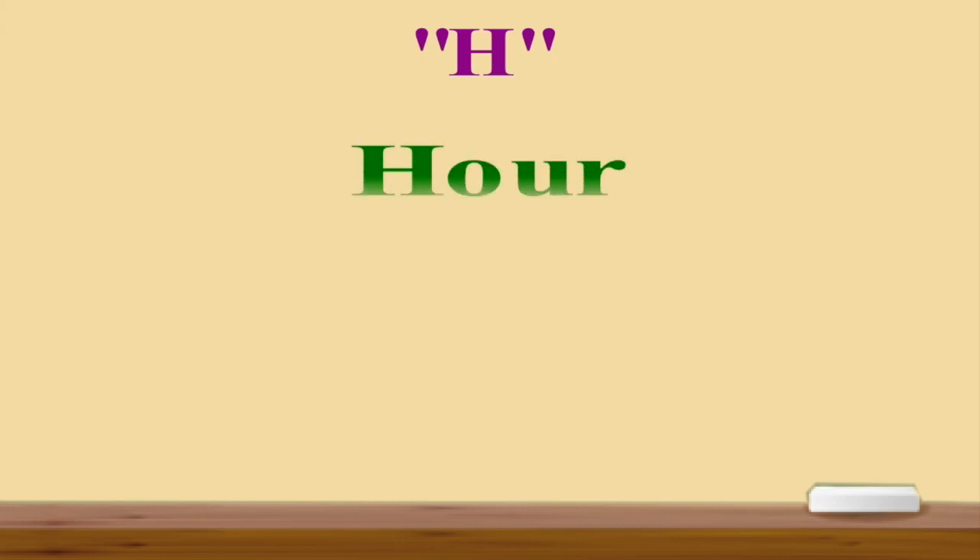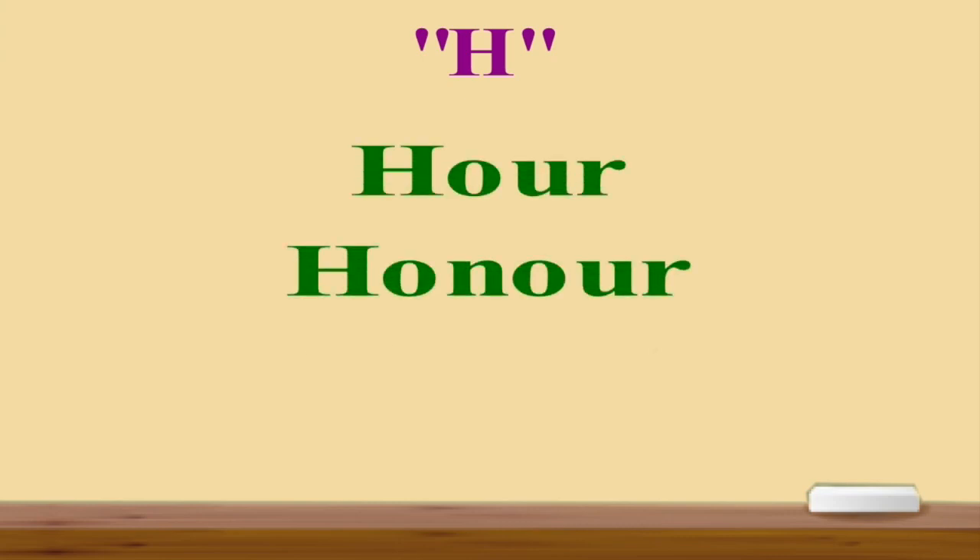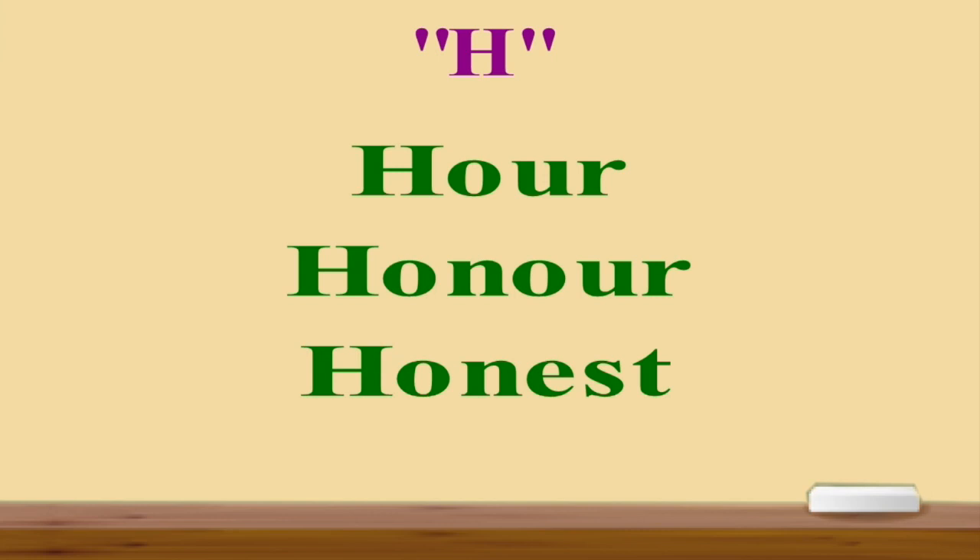And our next letter is H. The first word for this letter is 'hour'. My dears, as you can see, I am not pronouncing the first letter H. So this is 'hour' — not 'h-our', but 'hour'. Next words are 'honor' and 'honest'. Here also I don't pronounce the first letter H.